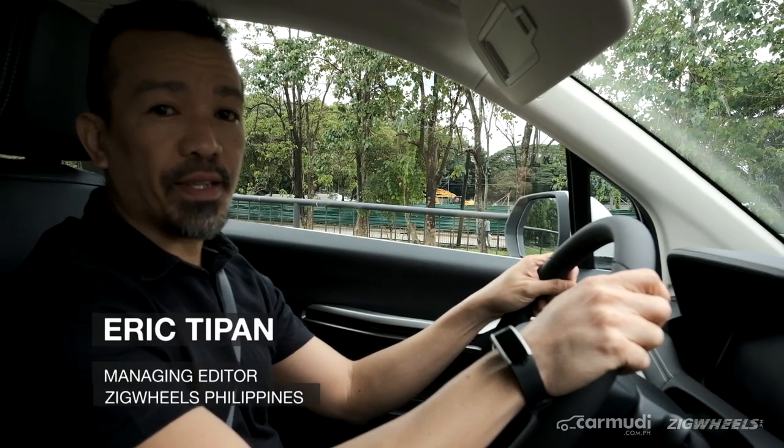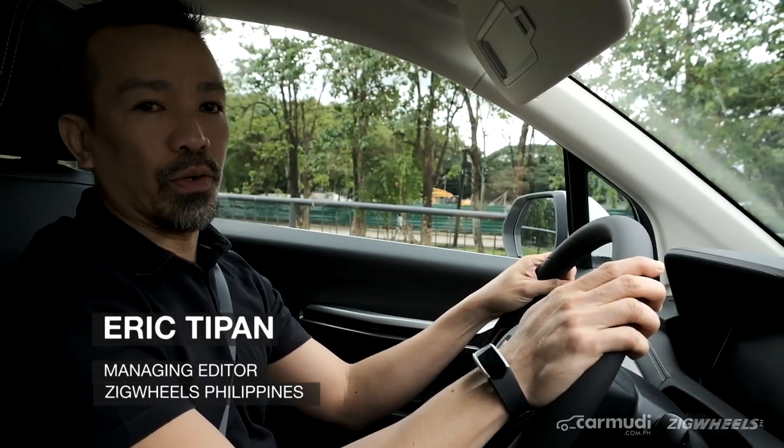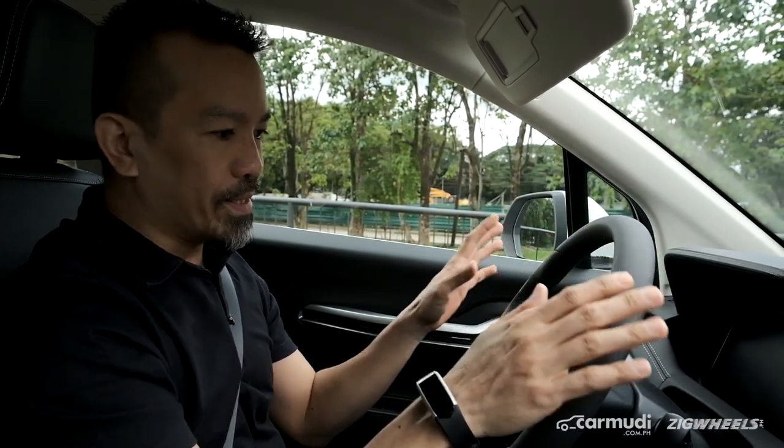Hi, I'm Eric of Zigwheels Philippines and we are inside the soon-to-be-launched Jili Okavango. Before we head out and see how it performs, let me tell you about what's under the hood.